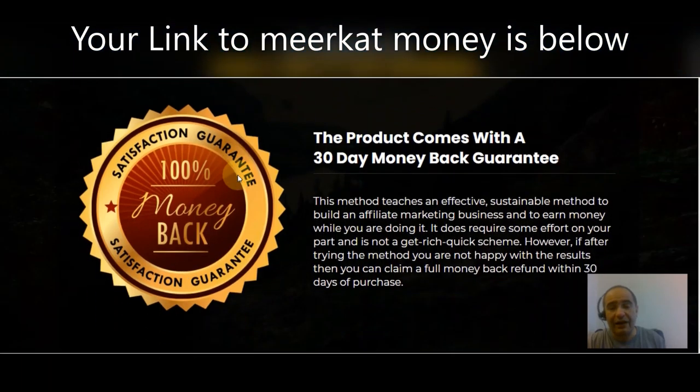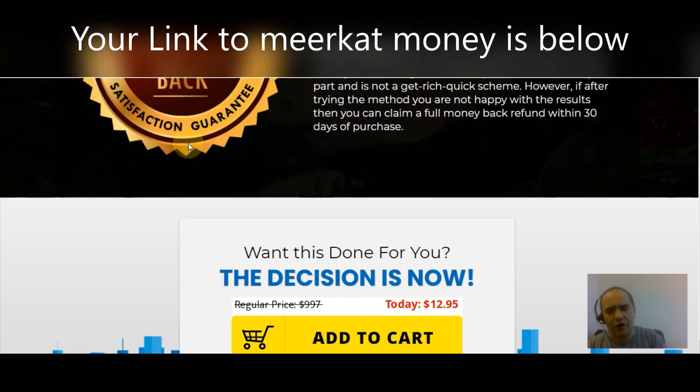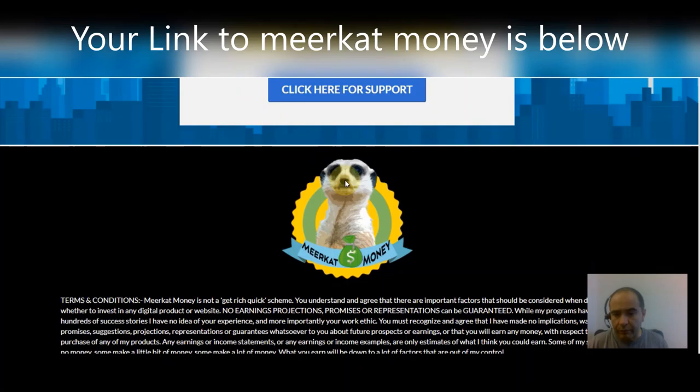This product comes with a 30-day money-back guarantee. This method does teach an effective, sustainable method to build an affiliate marketing business and to earn money while doing it — it does require some effort on your part and it's not a get-rich-quick scheme. However, if after trying the method you are not happy with the results, you can claim a full money-back refund within 30 days of purchase. Make sure you check this out — it's only $12.95 for access to 20 products that you can sell as your very own.